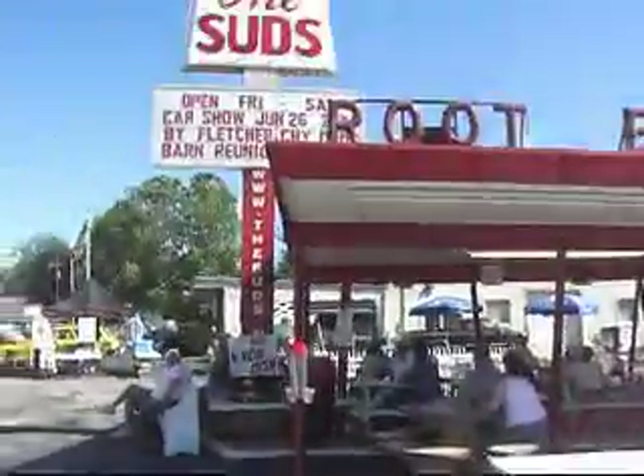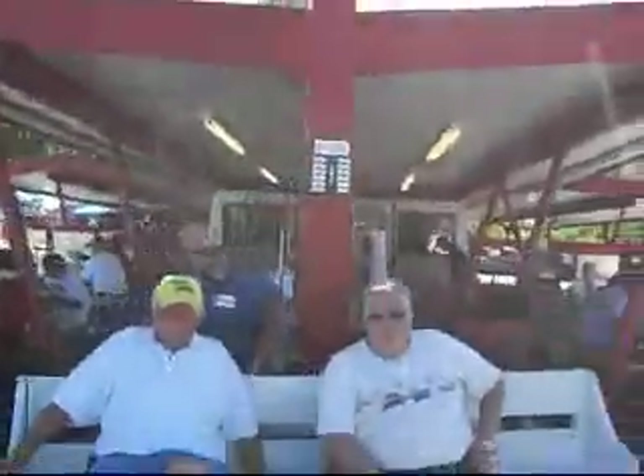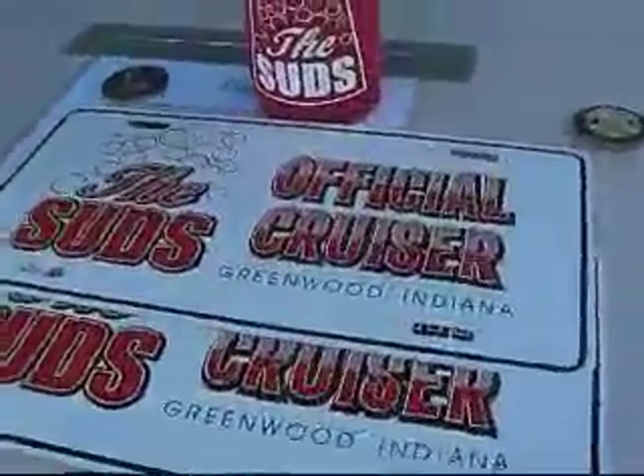The Suds, just south of Indianapolis. We're at the Suds, driving burgers and fries and root beer. People are having a good time. The sun's shining and you're in the shade and I'm in the sun. At the Suds — driving theater, picnic tables, t-shirts. I'll make a video and take home a good memory. Come to the Suds, Greenwood, Indiana, just south of Indianapolis. The Suds Hot Rod Car Club.